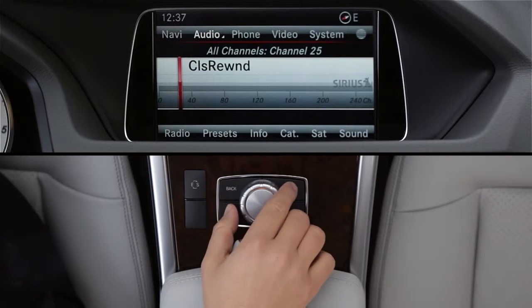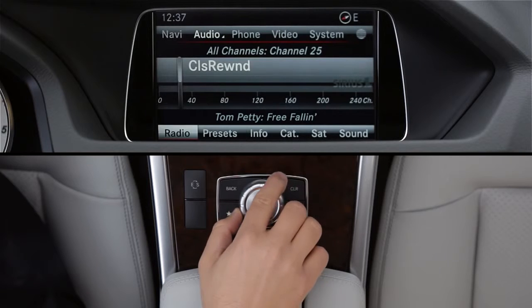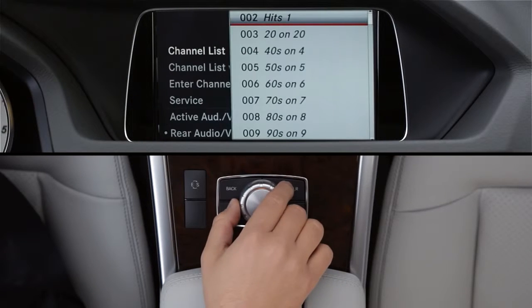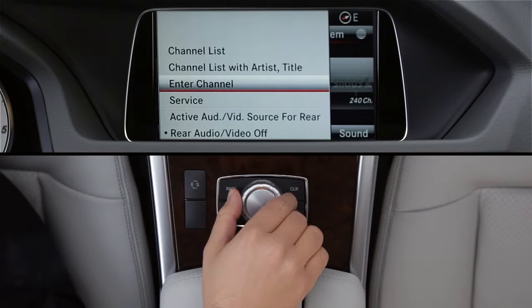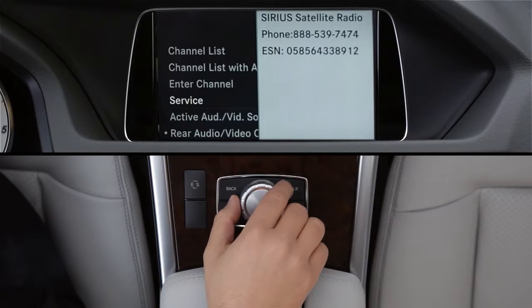You can also view a full channel list while you're listening. From the lower menu, select Radio, then choose an option: a channel list by its number and name, a channel list showing what's currently playing, or enter the channel directly using the keypad.